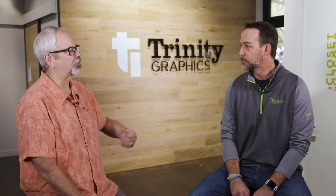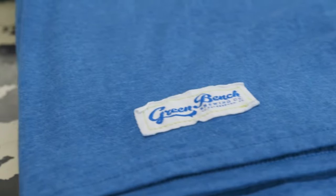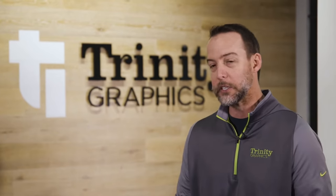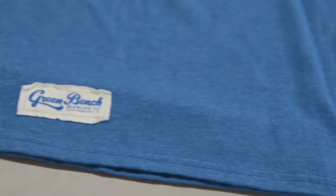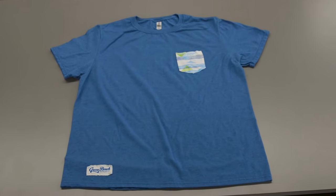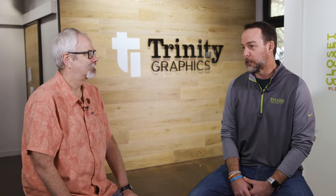We're also printing a small hem tag. We really wanted to elevate this basic tee — not only doing a custom pocket on the left chest, but we also did a branded imprinted tag on the lower portion of the shirt. Typically breweries are selling shirts in their tasting rooms for around $20. With this tee you can sell it between $30 and $35 all day long.